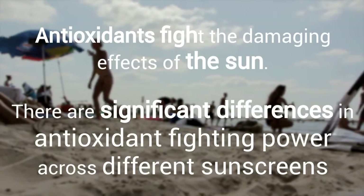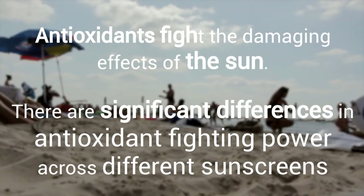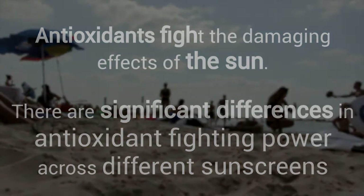Antioxidants fight the damaging effects of the sun's rays on your skin, and we saw that there was a pretty significant gradient in terms of which products were good antioxidants and which ones were not.